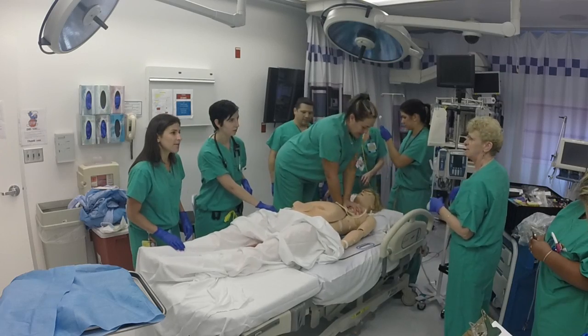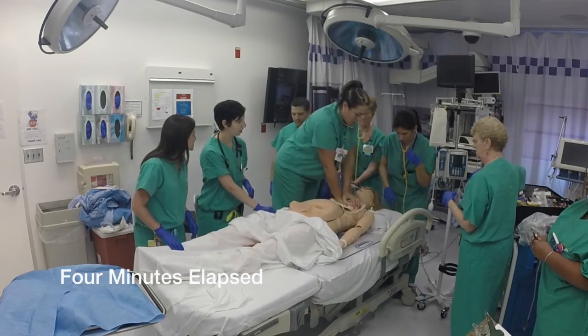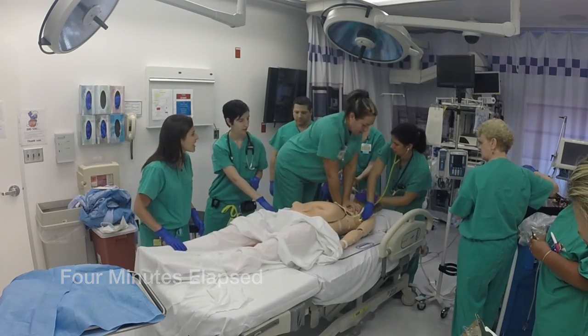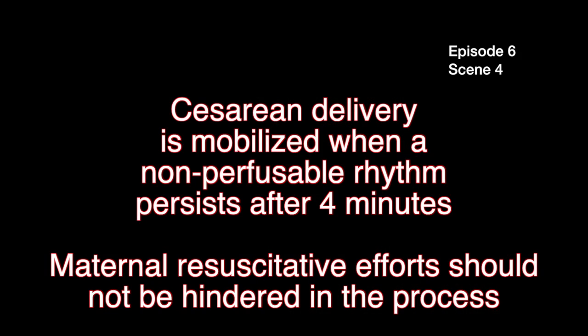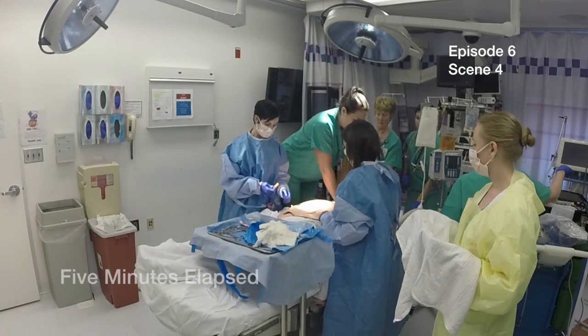How many minutes have we been now? Four minutes. We have to move towards that section. Cesarean delivery is mobilized when a non-perfusible rhythm persists after four minutes. Maternal resuscitative efforts should not be hindered in the process. Five minutes.